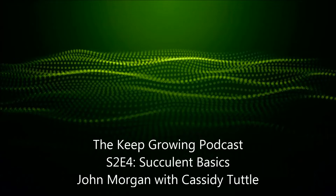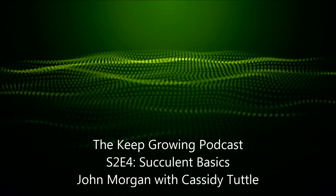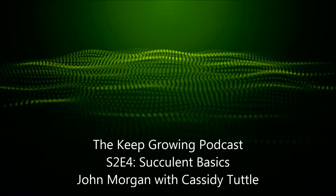Hi, John Morgan here with the Keep Growing podcast. In this episode, we're going to be taking a look at a type of plant that's kind of risen in popularity over the last few years, and that's succulents.